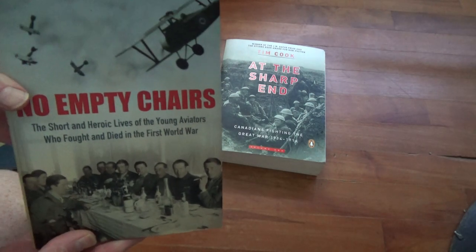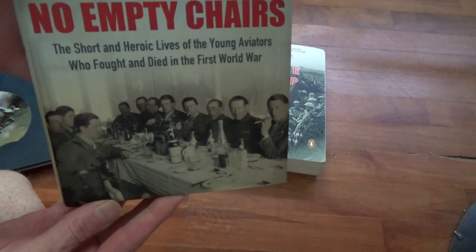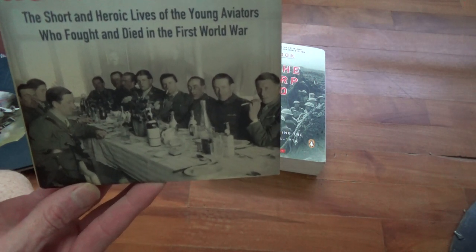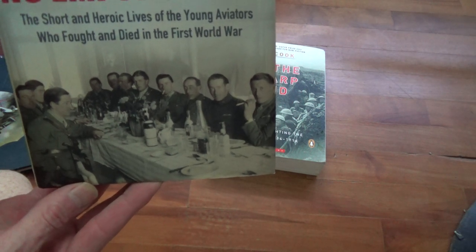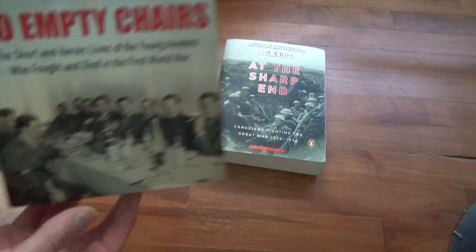This one looks like it's never even been opened practically, but yet again another captivating image as far as I'm concerned. Look at all those — just trying to figure out what's going on in their heads. There's all different reactions there.